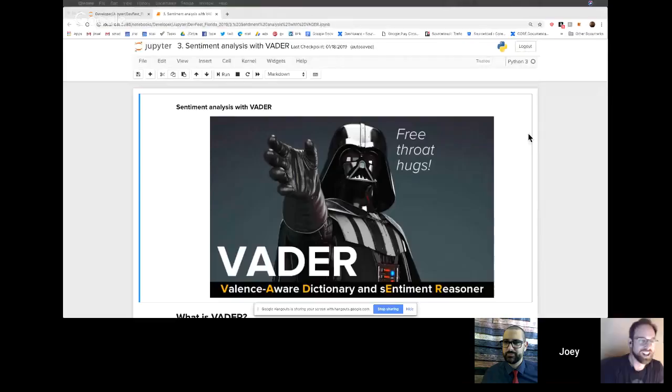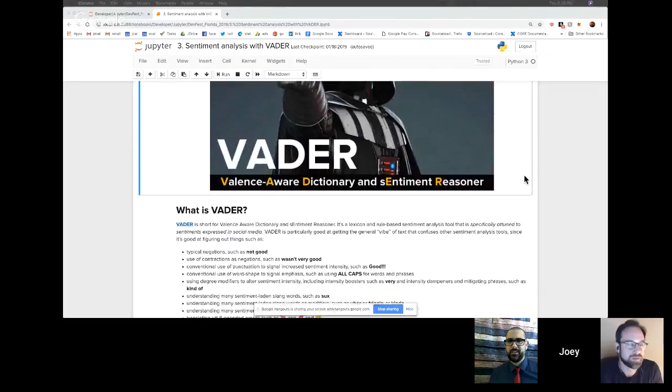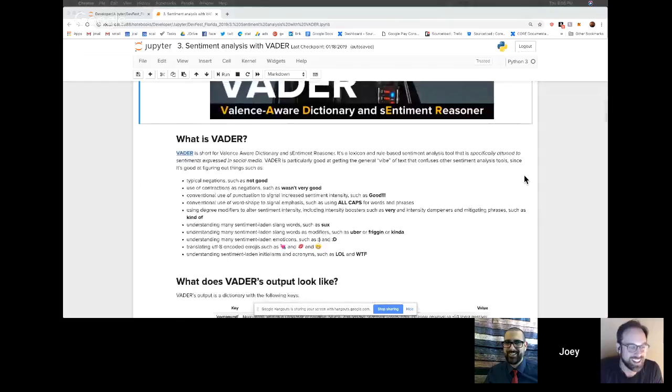Why don't we go ahead and jump in — I'd love if we could spin up a demo. Let me find the screen sharing control. I'm sharing my screen, and I'm going to show a Jupyter Notebook that I'm using to demonstrate a tool called VADER. They worked really hard to make this acronym work — it is short for Valence Aware Dictionary and Sentiment Reasoner. The idea is it takes short sentences and figures out how much positive, negative, or neutral sentiment a sentence has. It's often used for Twitter analysis or social media analysis.